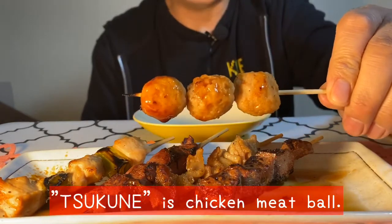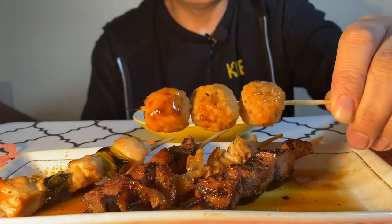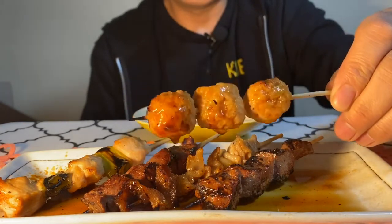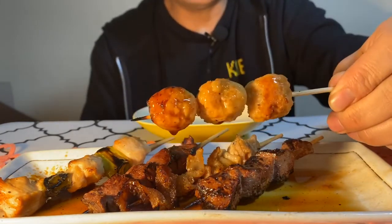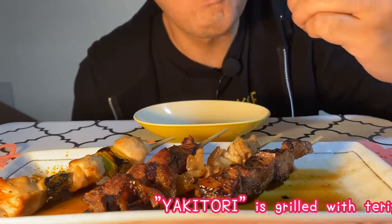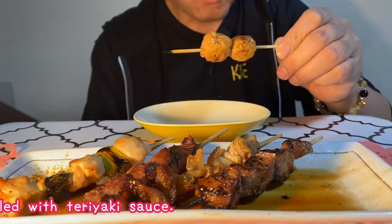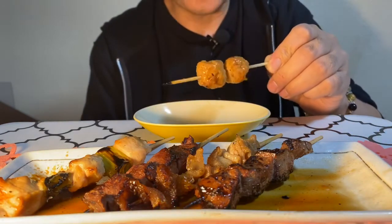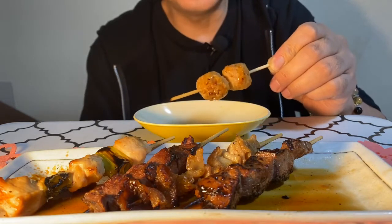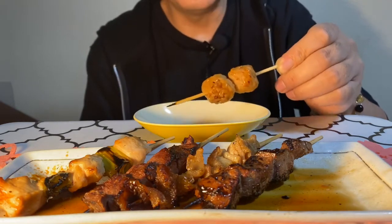This is Tsukune — chicken meatball. Look delicious. Very good. Soft. Juicy, juicy.